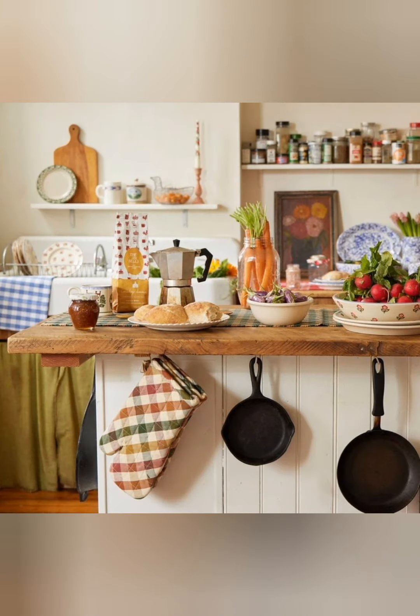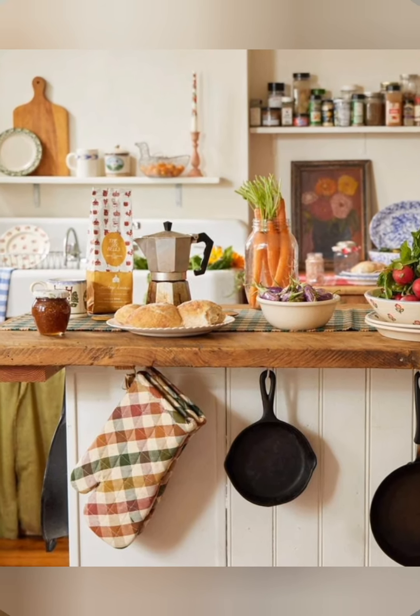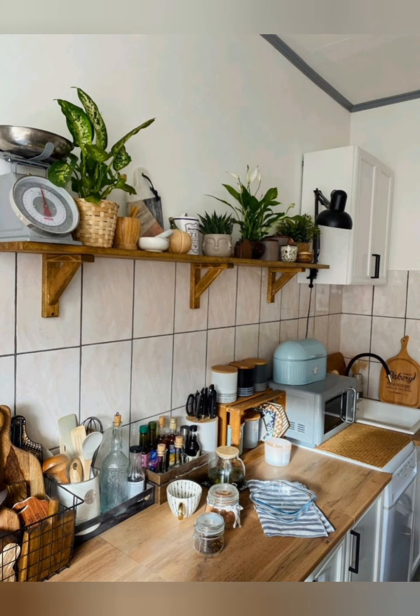Vintage and rustic elements. Incorporate vintage or rustic pieces like an old-fashioned stove, open shelves, or reclaimed wood countertops to enhance the cottage feel.